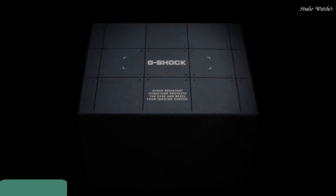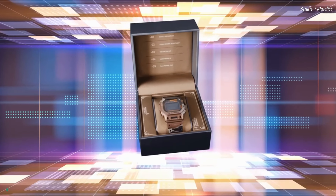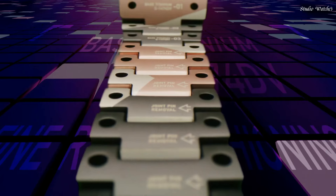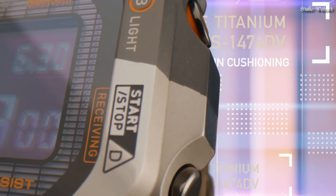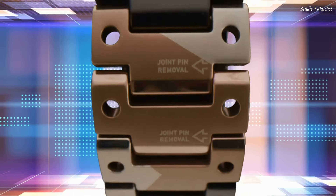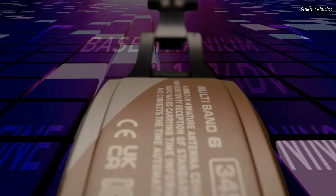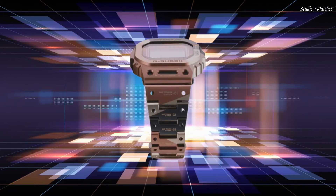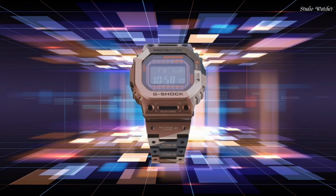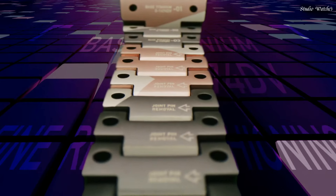Number 7: Casio G-Shock Full Metal GMW-B5000TVB-1JR Men's Watch. Japanese Solar Quartz Movement in .3459 caliber. Titanium Hard Coating case of rectangle shape. Case dimensions are 43.2 mm in diameter and 13 mm in thickness. Display type: Digital. This timepiece has sapphire anti-reflection glass, Titanium Hard Coating band. Band color: Brown Black.